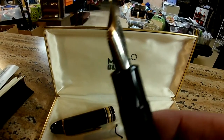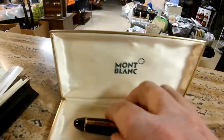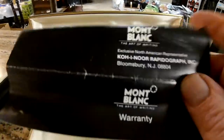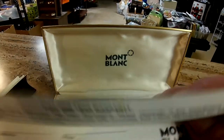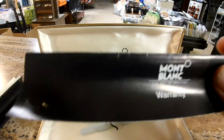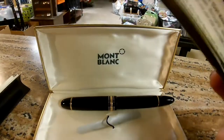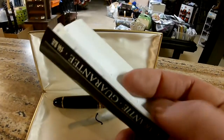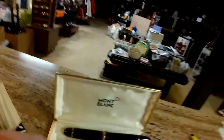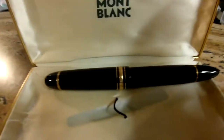They do make 18 karat gold ones, and those would be marked 750 because it's 75% gold. This pen did come with a guarantee — a full one-year warranty. Unless it's a leap year, you get an extra day. There are instructions, though not really a lot — it's more of the guarantee, written in about 75 different languages. This is for models 146 and 149. This is a 149.